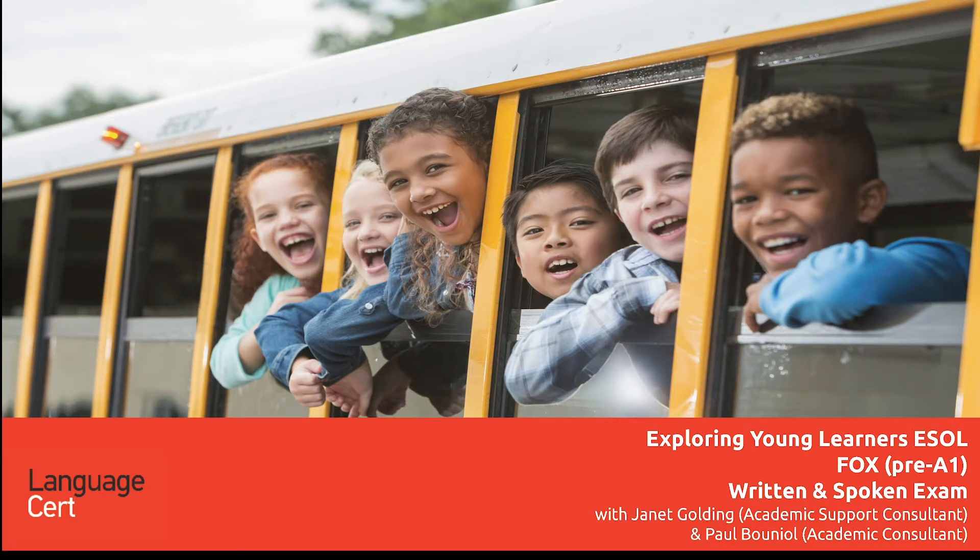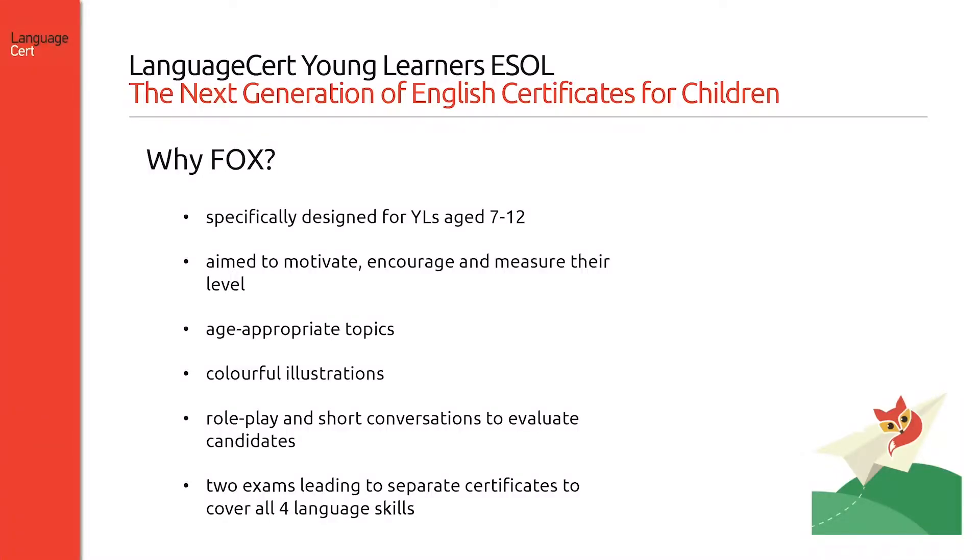Let's look at Fox. Fox was specifically created for younger candidates from 7 to approximately 12 years of age. It aims to motivate learners to improve their English skills, encourage them and at the same time measure their level, even at this very early stage of language acquisition. Fox presents candidates with age-appropriate topics, and all sections of the exam include colourful illustrations.